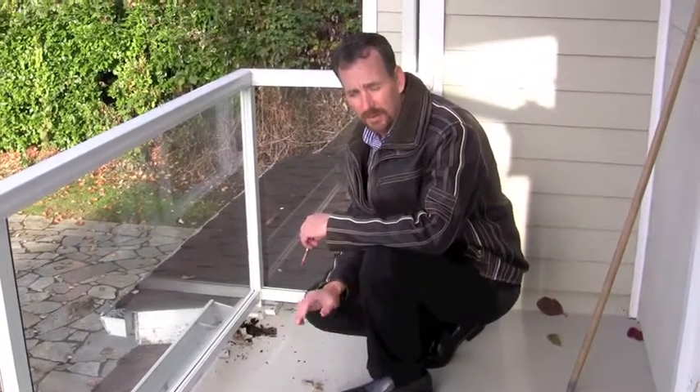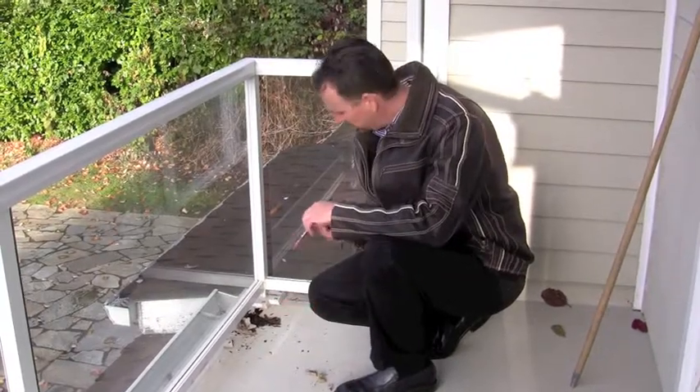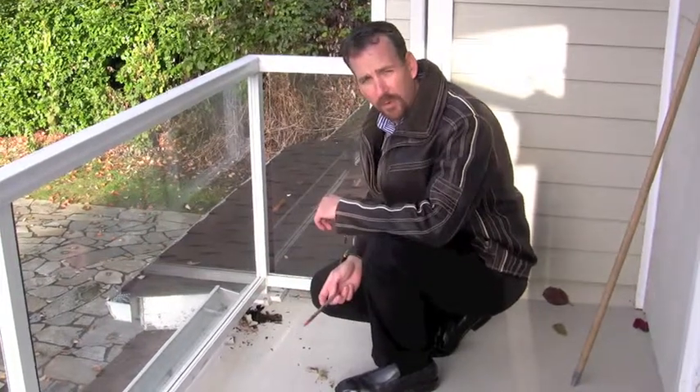Definitely something you want to have inspected. You want to make sure there's no standing water, you want to look for any seam issues, and you want to look at how the railing system is installed because that's a quick access point for water to get in.